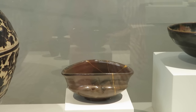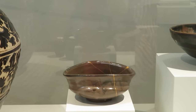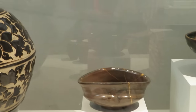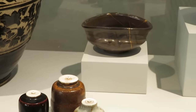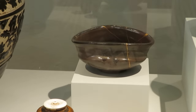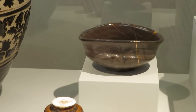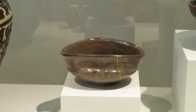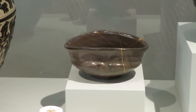Tea ceremony looks for imperfection, for the natural feeling. It kind of explains — my husband has lived in Japan, and every time we go to a Japanese restaurant he tells me about what he experienced living there and his impressions of life there.